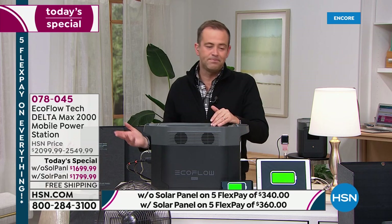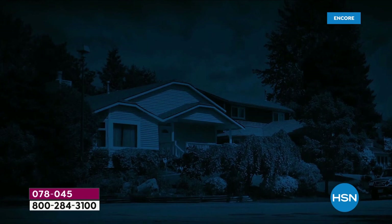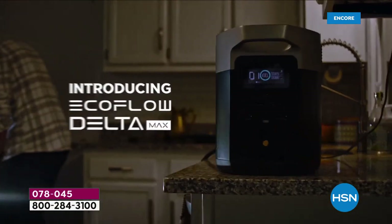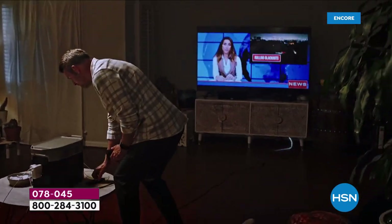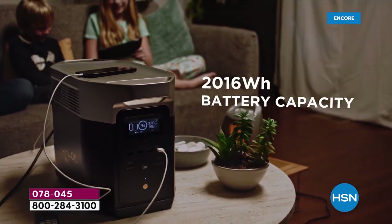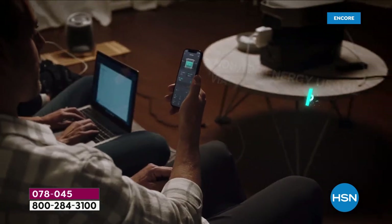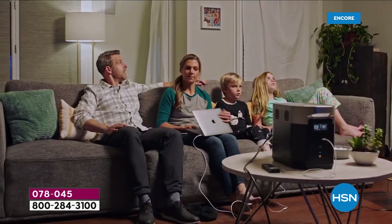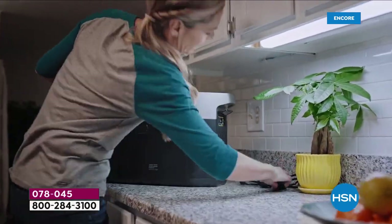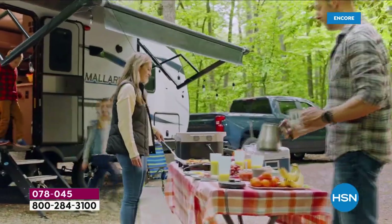That $750 off on the one with solar — what you would normally spend is $2,550, and you're getting it today for just under $1,800. If you've recently struggled with a power outage, this is the save-the-day product. It powers the devices we depend on — TV for news, modem and router for communication. This is the first time I can use this statistic: this power station is so powerful it can power 99% of the home appliances you typically have. It is the biggest capacity, most powerful power station we've ever been able to offer on HSN at any price.